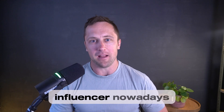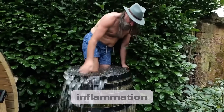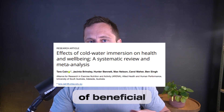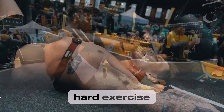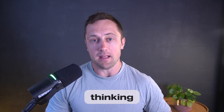It seems that every influencer nowadays on planet YouTube is talking about cold plunges and how they are magically able to reduce your inflammation, improve recovery, and give you more mental clarity. Well, they might have a lot of beneficial effects, but the claimed improvement of recovery, specifically after hard exercise, kind of triggers me because it does not necessarily fit with first principle thinking and basic physiology.